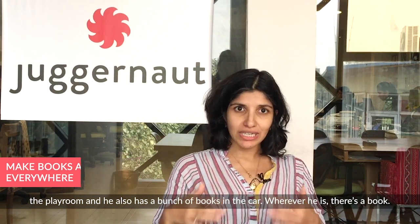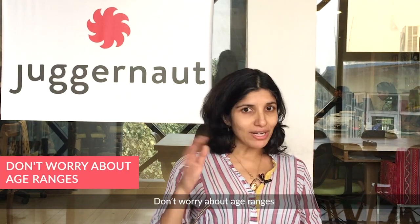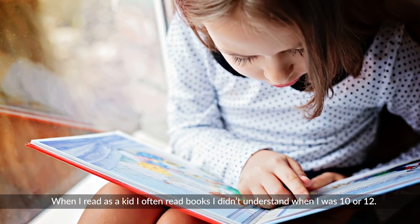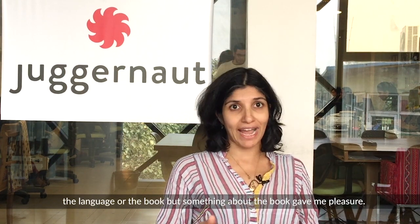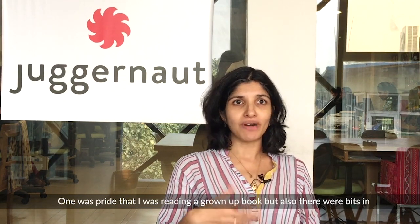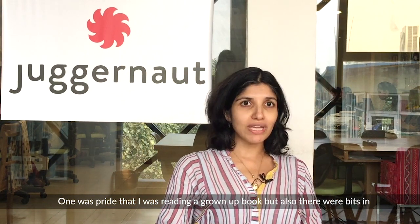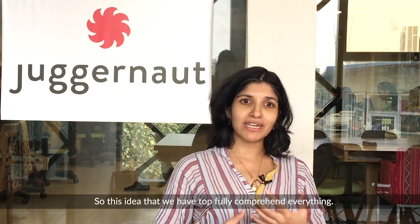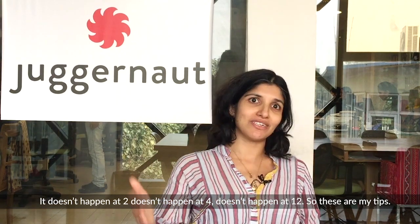He also has a whole bunch of books in the car, so wherever he is there are books — that's another tip. And don't worry about age ranges. As a kid I often read books I didn't understand; at 12 I was reading Jane Austen. Something about reading that book gave me pleasure — pride that I was reading a grown-up book — but also bits of the story appealed to me. This idea that you have to fully comprehend everything and it has to be age-related doesn't hold.